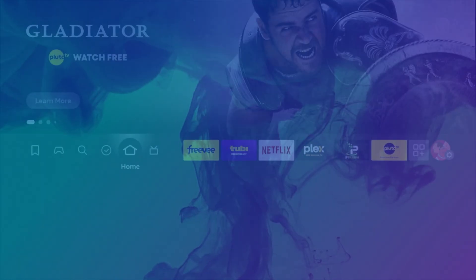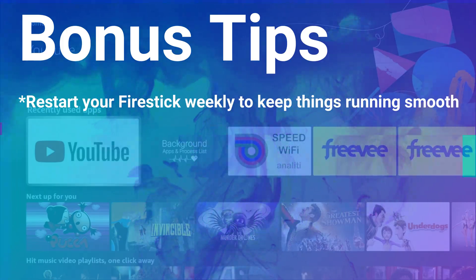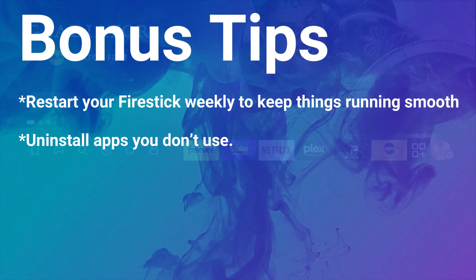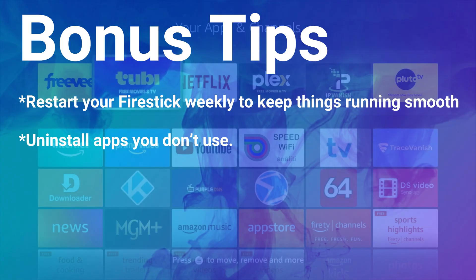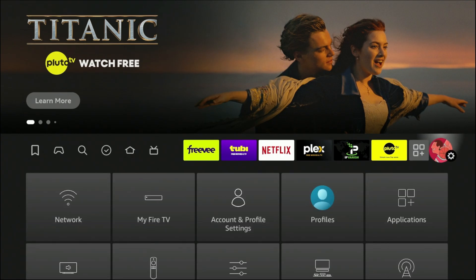A couple of bonus tips to wrap up: first, restart your device. Think of it like a computer — if you leave a laptop running for a year, it will get bogged down, and a streaming device is no different. Reboot it once or twice a week to keep it running smoothly. Also, go through your apps and uninstall anything you're not using. Apps take up memory in the background, and Amazon even has a feature that automatically offloads unused apps to free up memory.